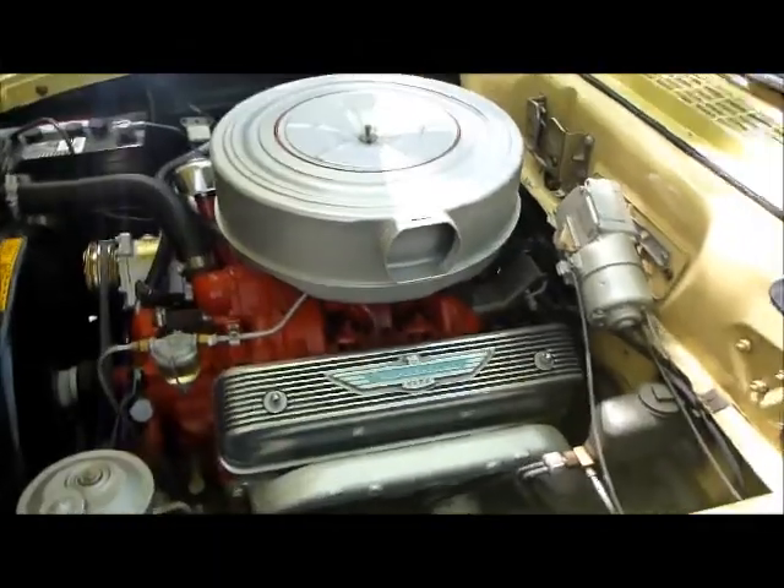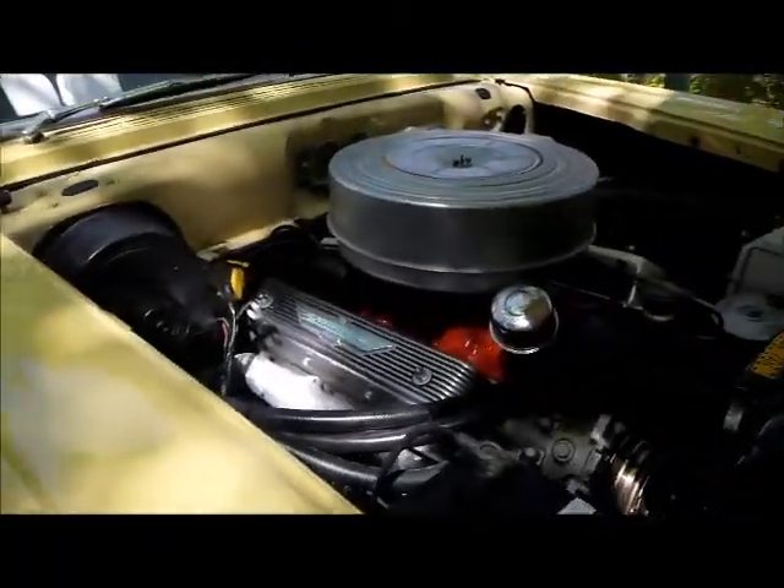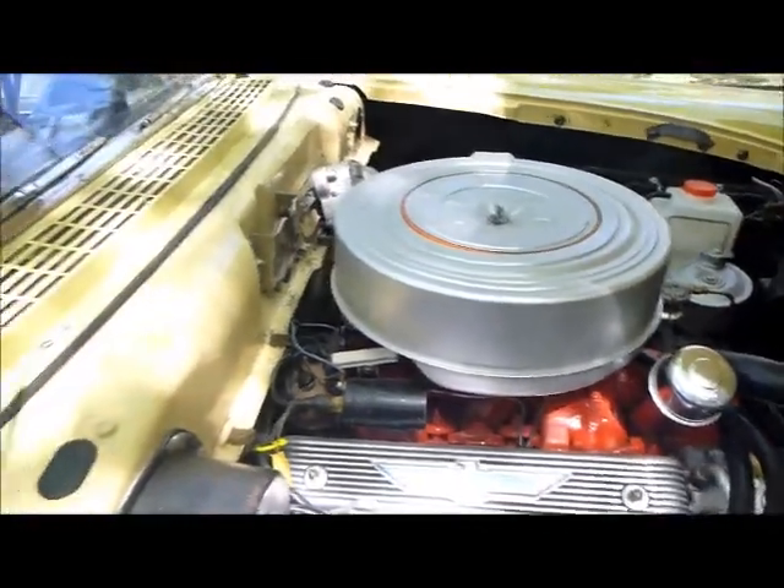Nice clean engine compartment. I think it's done correctly — you can tell this car's been restored. Smooth running motor.